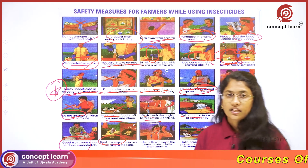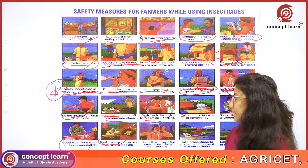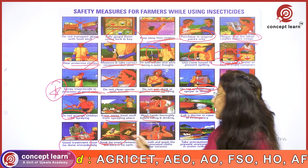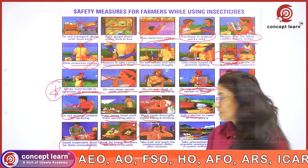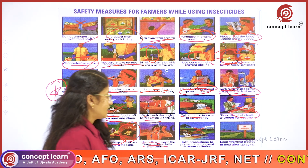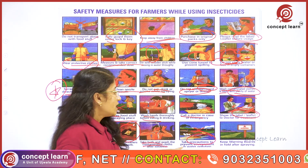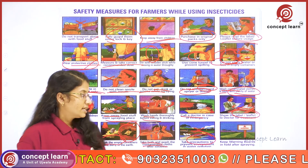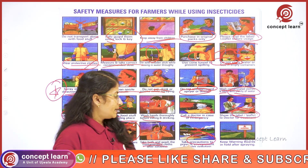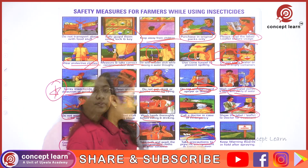Empty containers should not be used for storage of food materials — they have to be completely crushed and disposed of. Take a bath and wash contaminated clothes immediately after spraying. It is very important to take precautions to prevent environmental and water pollution; avoiding spilling of chemicals while mixing helps prevent soil pollution.